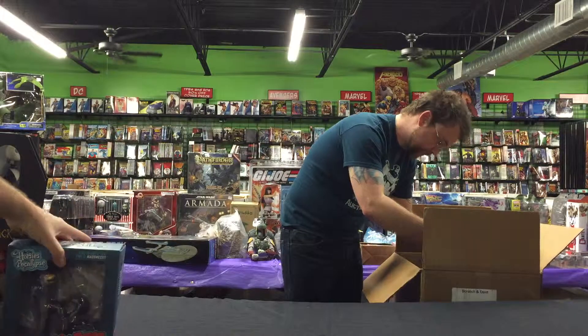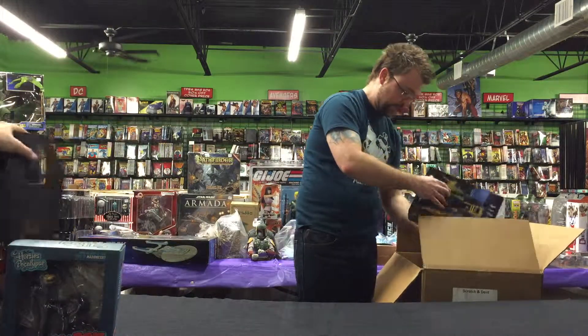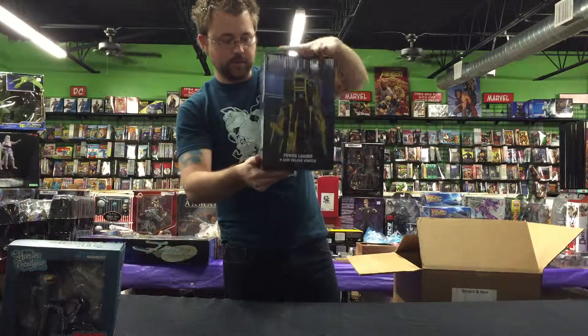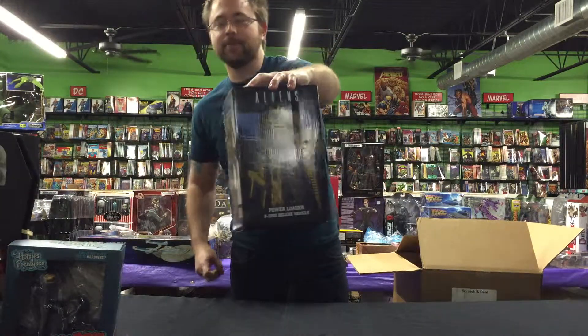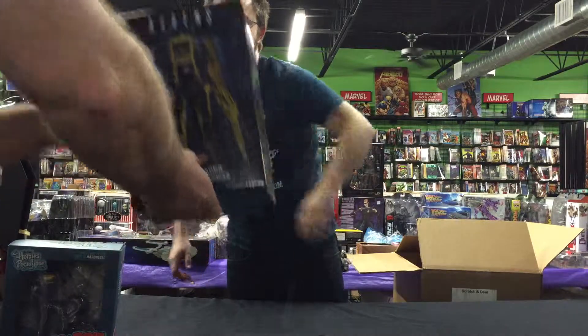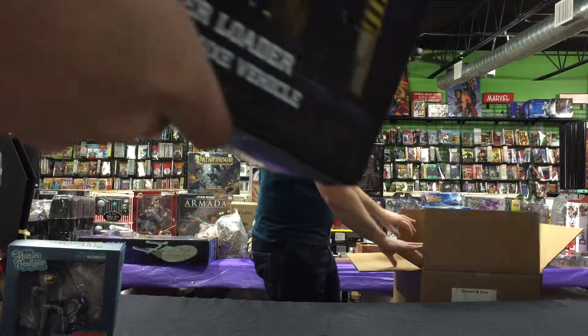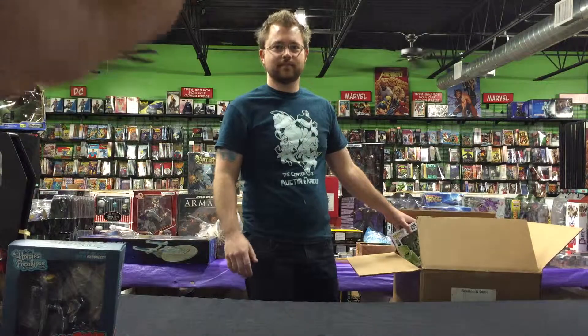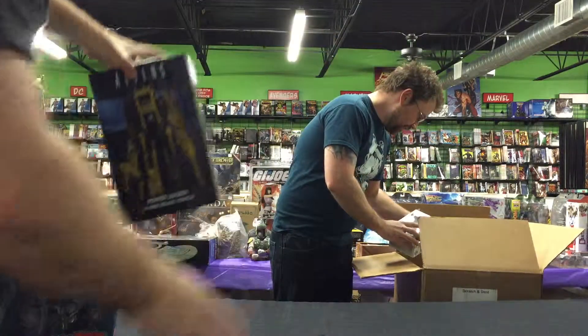This is super cool — it goes with the NECA figures of Aliens. It's the power loader, the P5000 deluxe vehicle. We were needing some Ripley earlier in the last video and now we got some. It's Ripley's vehicle of choice from Aliens. NECA power loader!